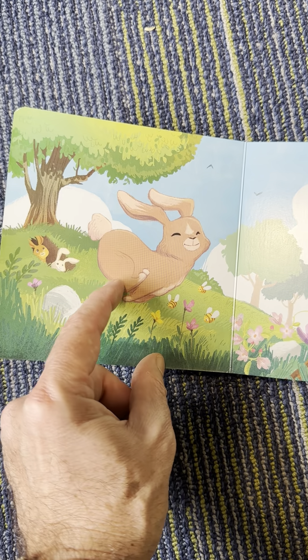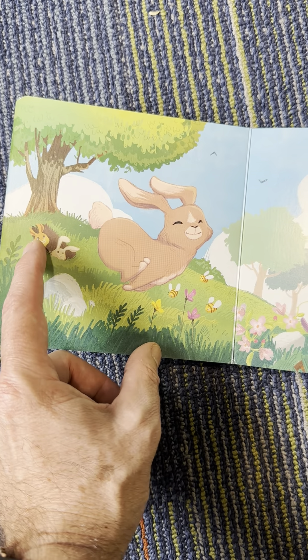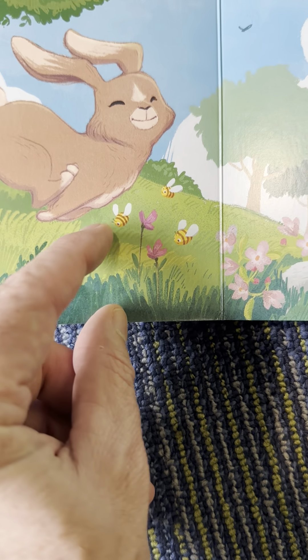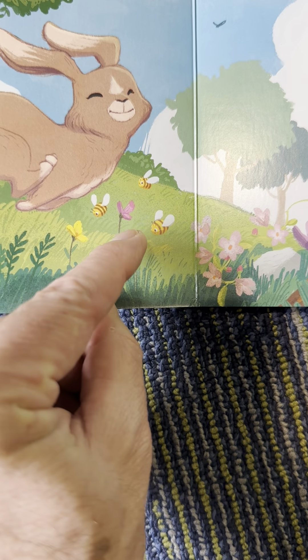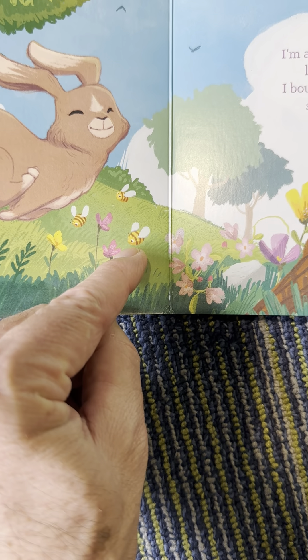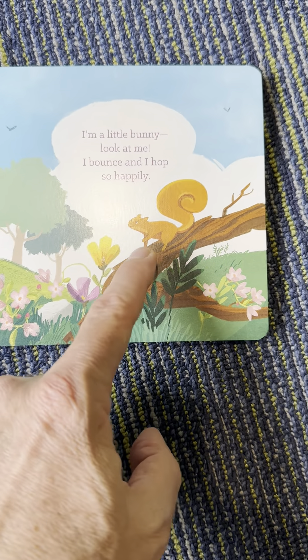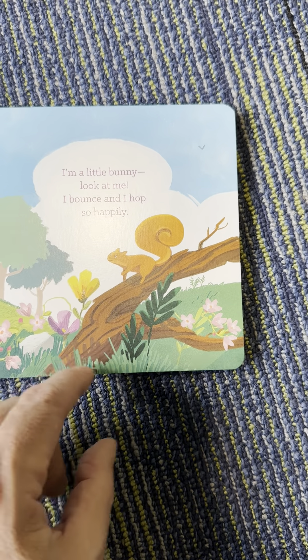There's one big rabbit and two small rabbits in a hole. What else do you see? What's this? It's a bee. And a squirrel on the tree.